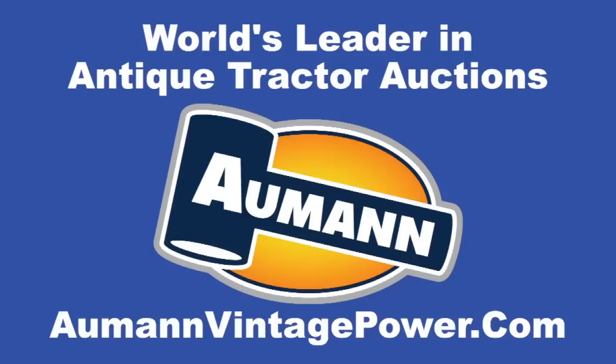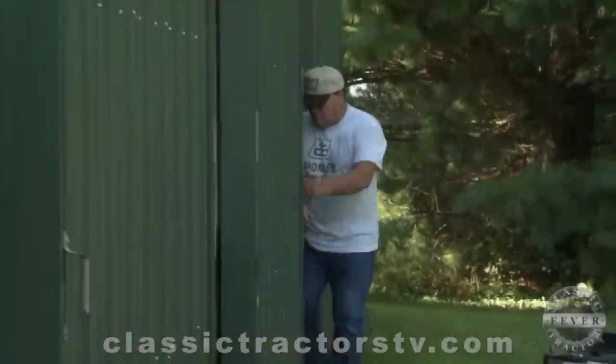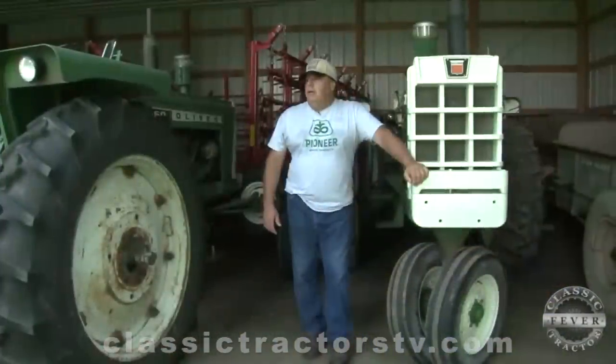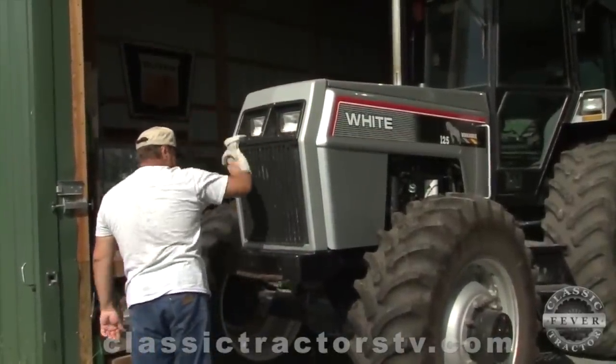Brought to you by Almond Auctions, the worldwide leader in antique tractor auctions. Blaine Bolte makes it clear why Oliver and White tractors are preferred on his family's Iowa farm.